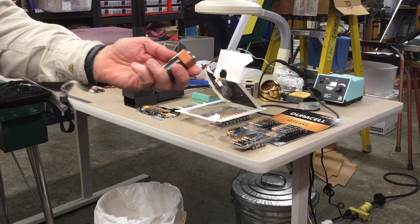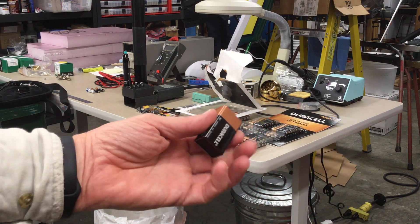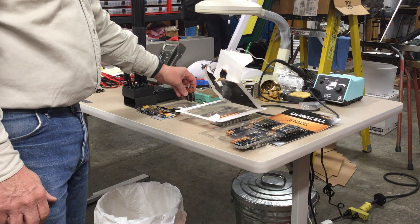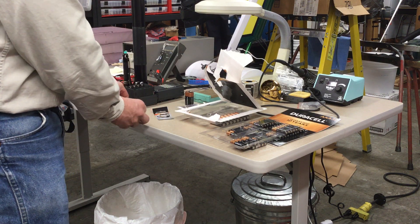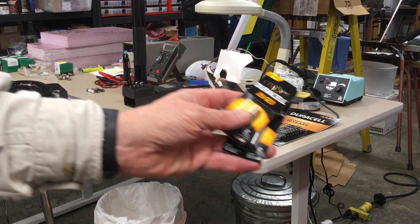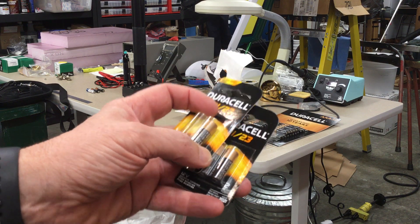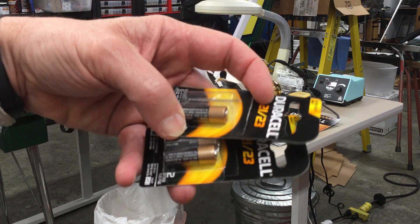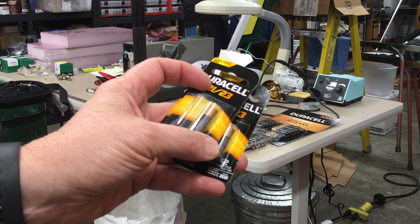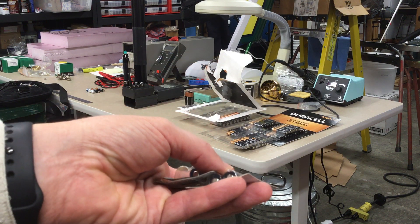I've never, to the best of my recollection, had a leakage problem with one of the Duracell 9-volt rectangular batteries. Nor have I had a leakage problem with these more expensive batteries used in more specialized equipment — like these, which are for my garage door opener transmitters. These batteries are in fact March of 2021, so they are past their due date, but I can predict with confidence that these batteries are not going to leak.